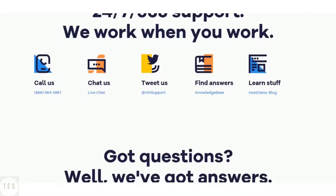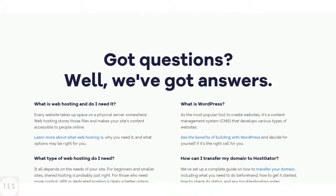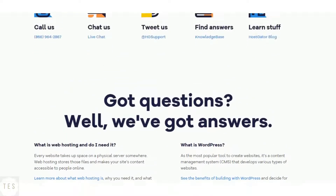Hostgator offers phone, chat and email support. The customer support is good enough to solve your problems. They are available 24/7 to help you with your questions.